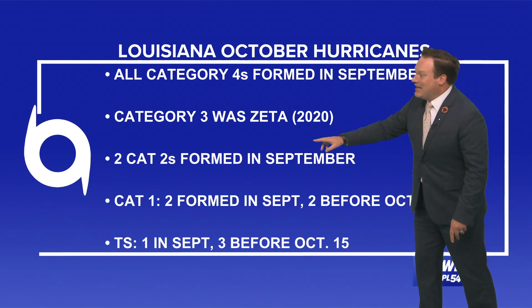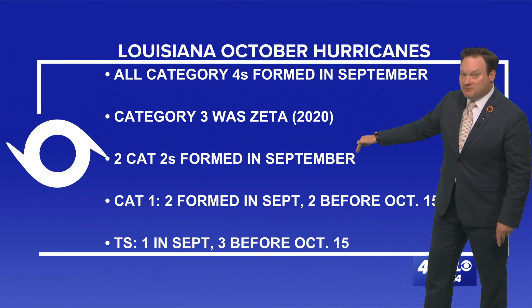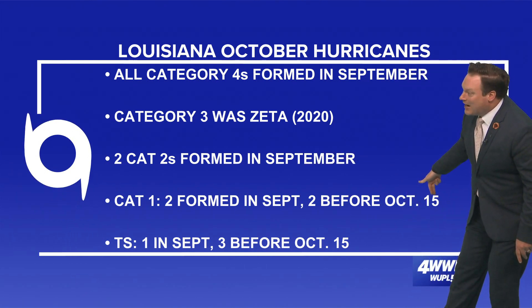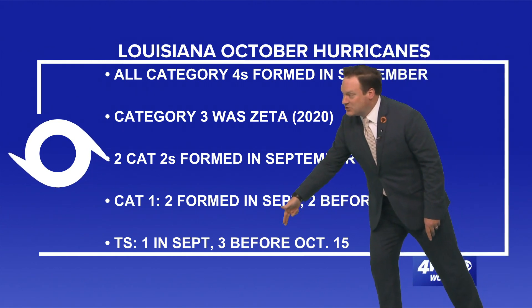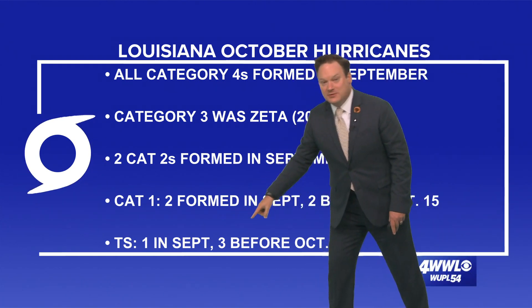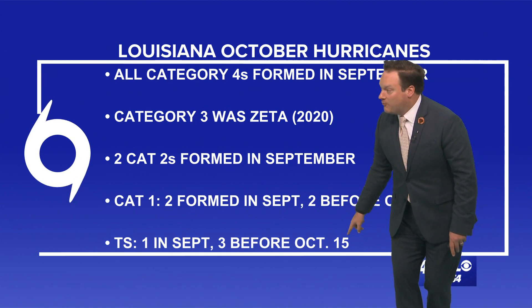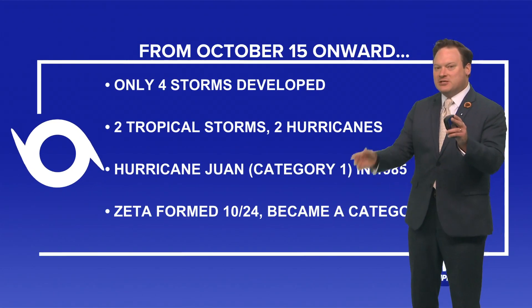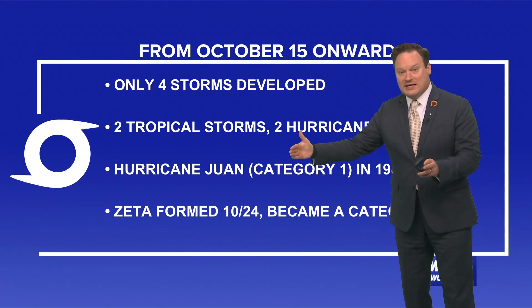Now the two cat twos — two of those formed in September. The cat ones — two formed in September and two before October 15th. As far as the tropical storms go, one formed in September and three before October 15th. I point out the date October 15th because from that date for the rest of the month,